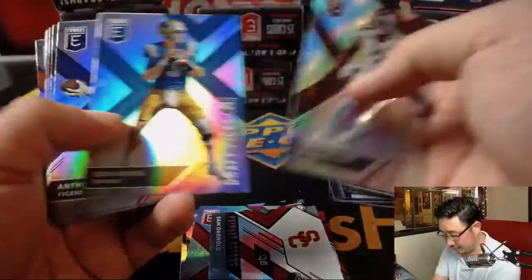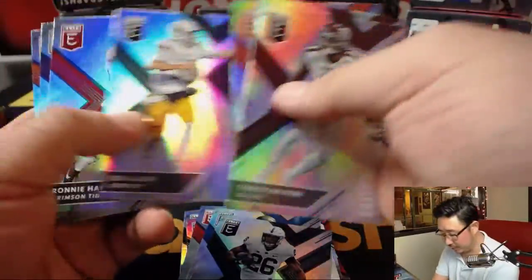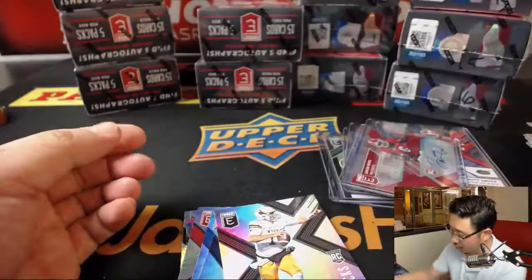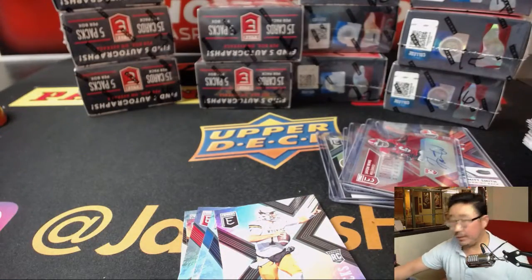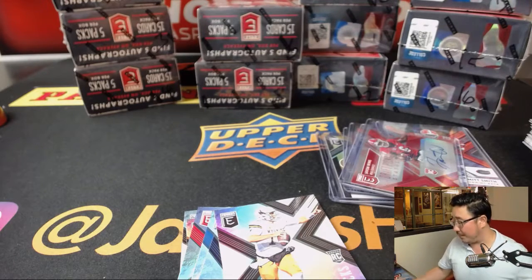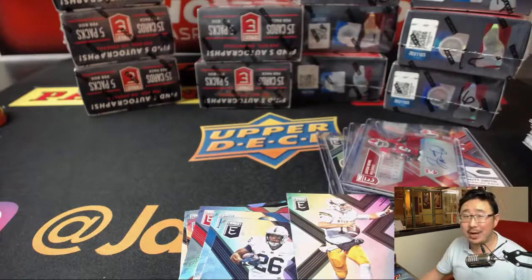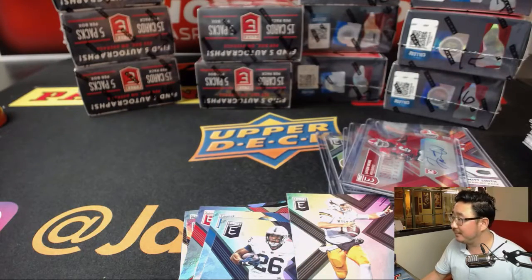There he is — there's Sam Darnold. His rival Josh Rosen. There's Barkley — we're looking for you. There's Josh Allen. And Connor Williams right there too. And there you have it. Will, thank you. Brian, thank you. That was a one box random pack break of Elite from jazbyshockeyland.com. There's more, as you can see, so we'll keep trying. Thanks everyone, we'll see you next time. Bye.